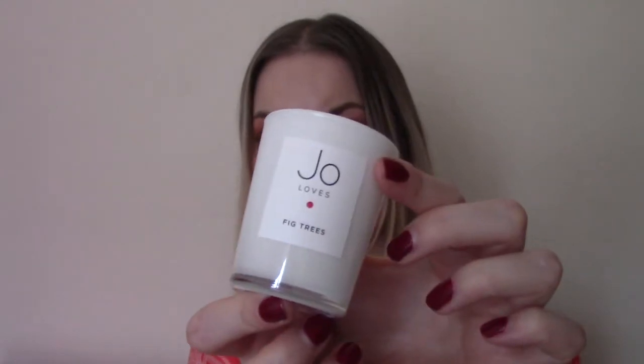On Christmas Eve we get the Jo Malone little mini votive in fig trees. It smells quite fresh and uplifting, and we know it's going to be really high quality. It's 70 grams and has a value of approximately £21.66. Really lovely for travelling, for a stocking filler, or for sniffing all day if you need.